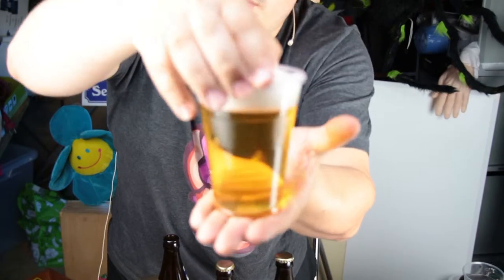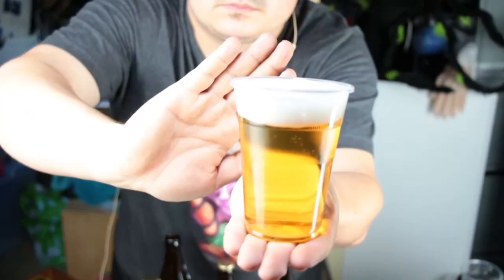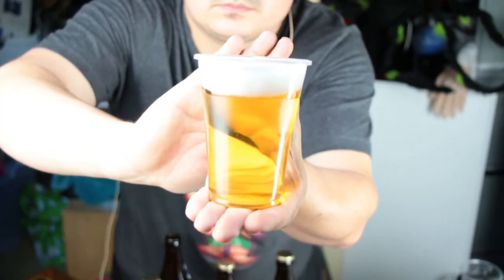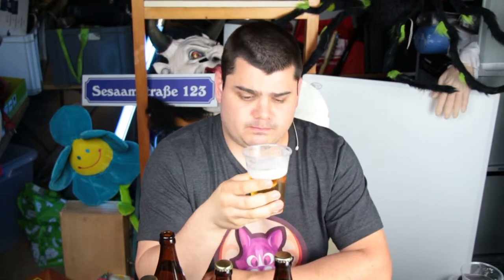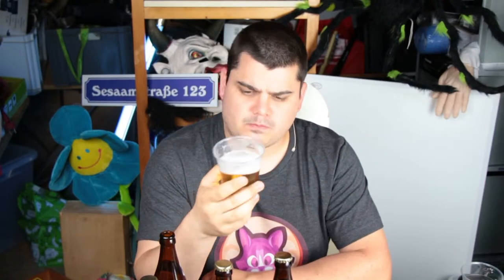It has one of the best cost effectiveness — you get very much for your money. Here is the color. On my German channel this was my best video for a long time. I said it tastes very good, very malty, and I find it very good now too.